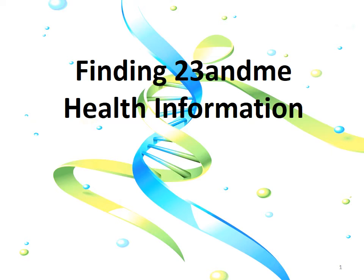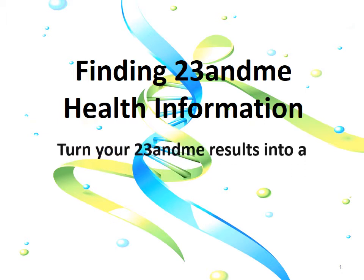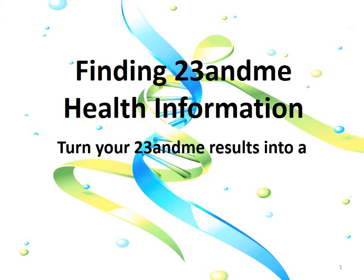Hi, this is Dr. Ballard. I'd like to share some information today about uncovering the hidden health data that's in 23andMe test results. I know there's a lot of frustration out there by those who've used 23andMe hoping to find out something about their health and then being disappointed to not see it. Well, the health information is there. It's buried in the raw data and I'll show you how to dig it out.